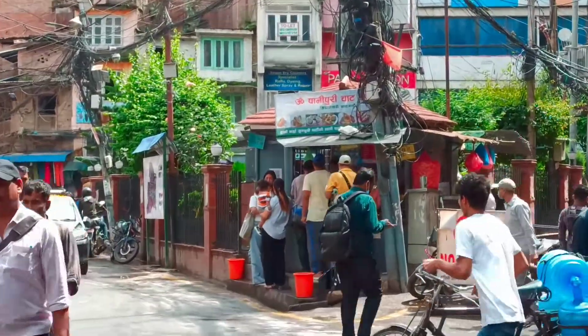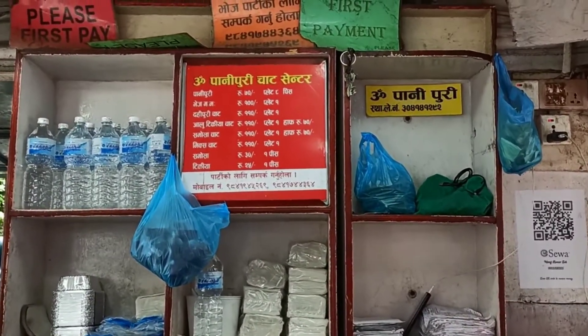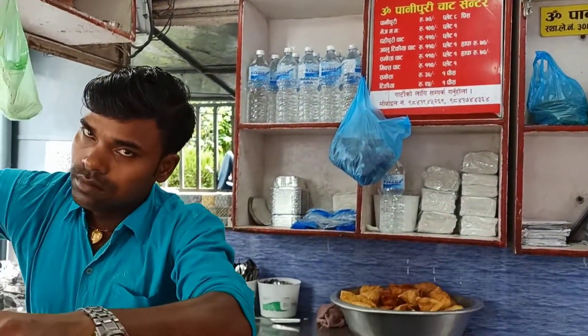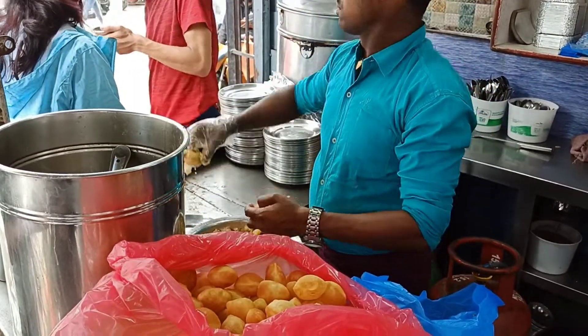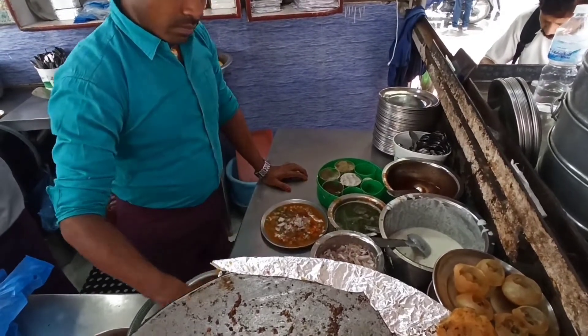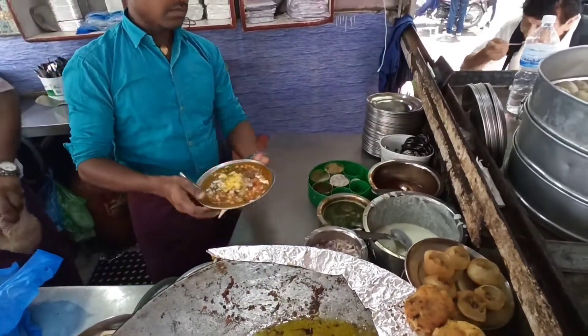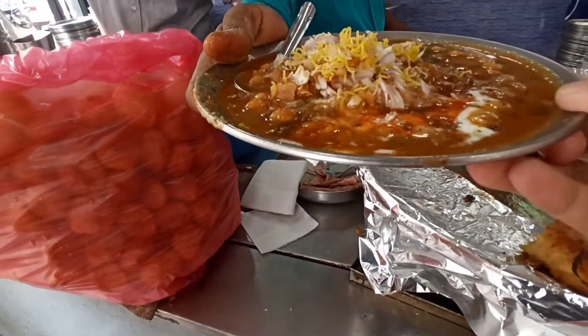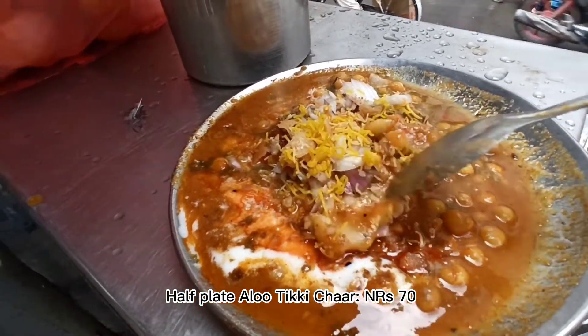Then I went to have chaat at this small street shop in Pako, New Road, just in front of People's Plaza. It is always filled with people. He told me they have been running this stall for 20 years and now have two other outlets in Kathmandu. I ordered a half plate of Aloo Tikki Chaat which cost me 70 rupees — one potato patty loaded with chickpea curry topped with yogurt and other spices. It was really really tasty.